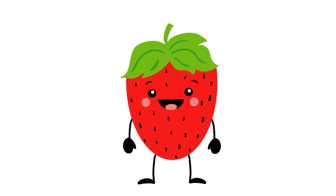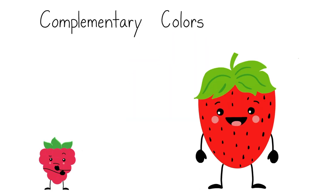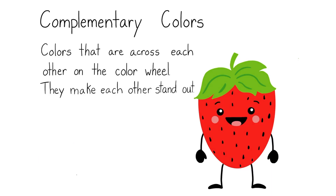Hello everyone. Today we are going to be talking about complementary colors. What are complementary colors? Do I tell a color that it looks nice? No. Complementary colors are colors that are across from each other on the color wheel.